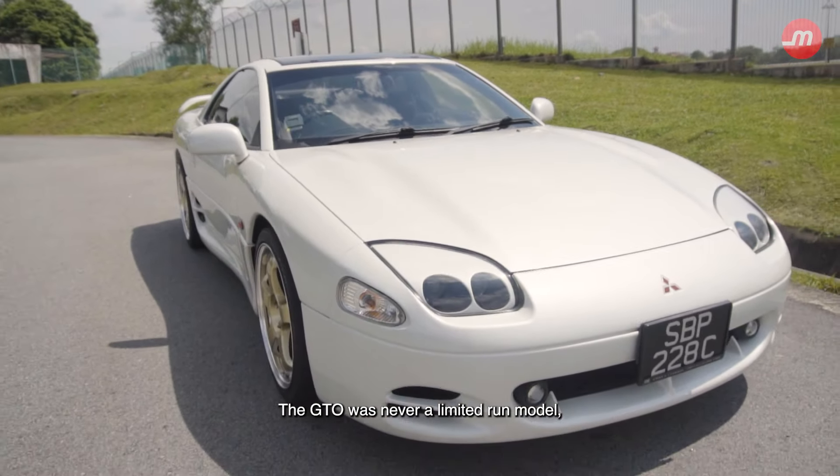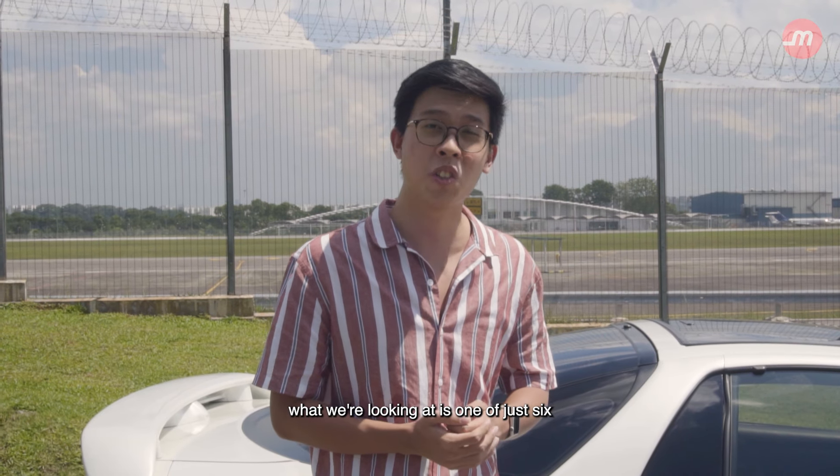The GTO was never a limited run model, but sadly with the state of ownership in Singapore and the passing of time, what we're looking at is one of just six GTOs left in Singapore.